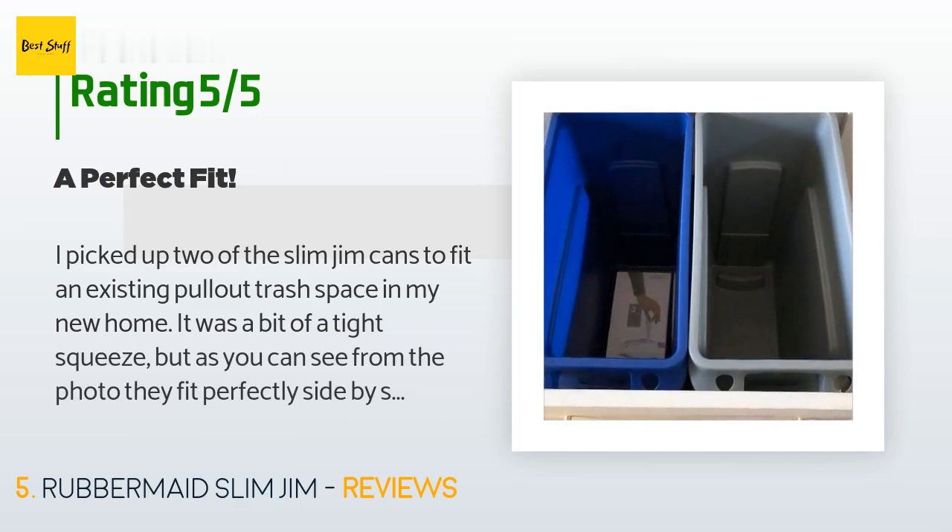A customer said: I picked up two of the Slim Jim cans to fit an existing pull-out trash space in my new home. It was a bit of a tight squeeze but as you can see from the photo they fit perfectly side by side. I don't really move them around but they seem extremely rugged.